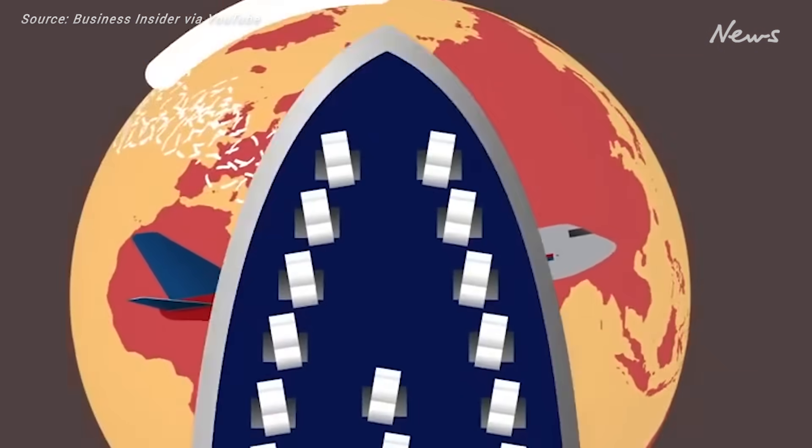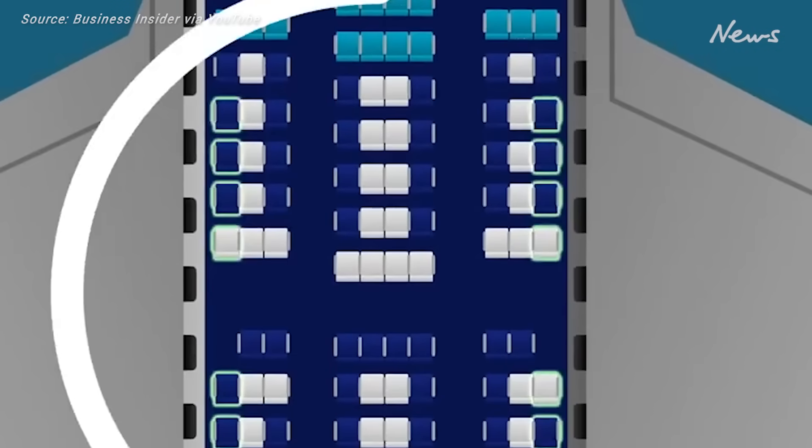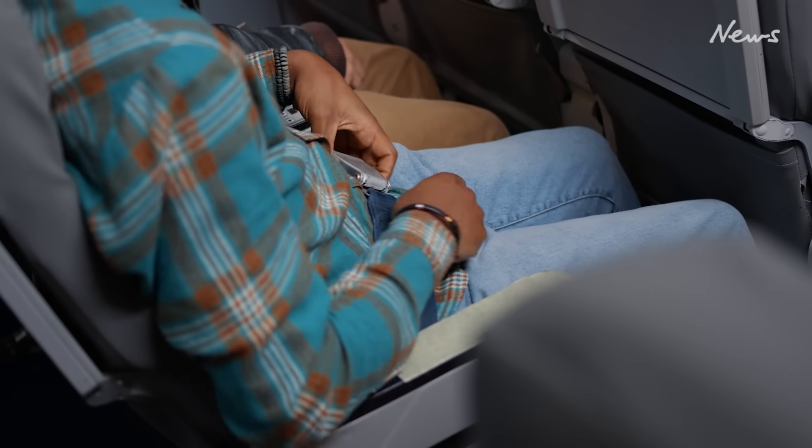Though fatalities resulting from turbulence are exceedingly rare, adhering to safety protocols — such as keeping seatbelts fastened during flights — remains essential for all passenger safety and well-being.